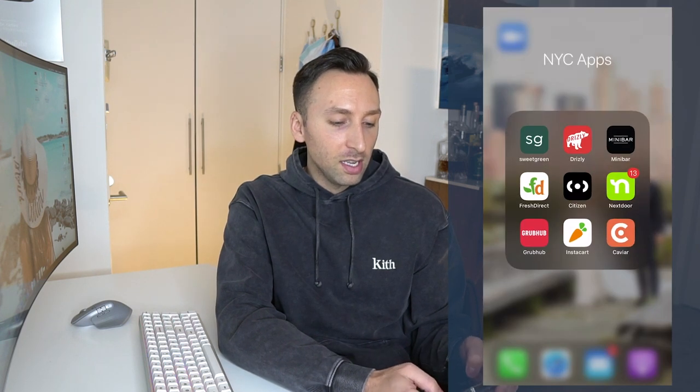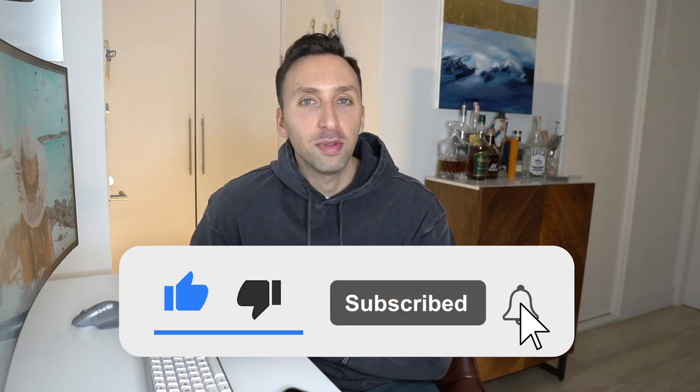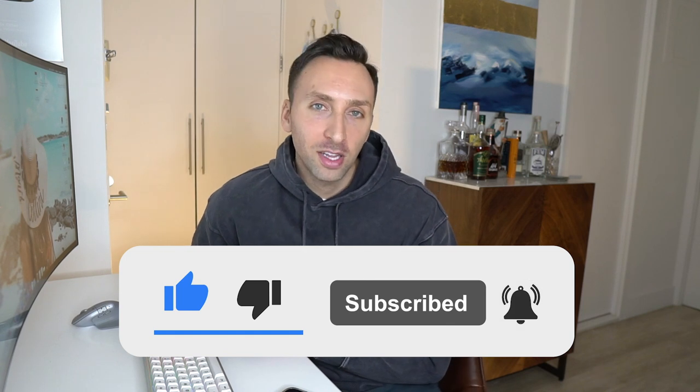That's pretty much it. Sorry if this is boring, but so many people asked to see the apps on my phone. These are my most-used daily apps. If you want a video dedicated entirely to medical apps, let me know in the comments — I have a whole separate section on my phone for that. As always, smash that like and subscribe button, follow me on TikTok and Instagram, and I'll see you in the next video.